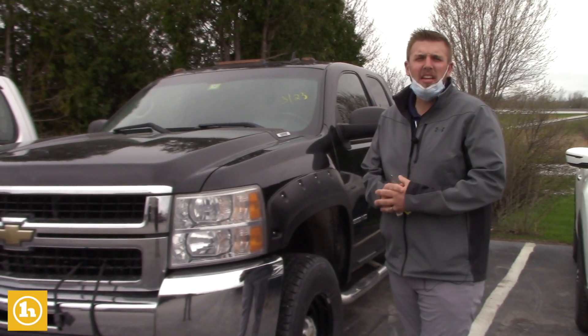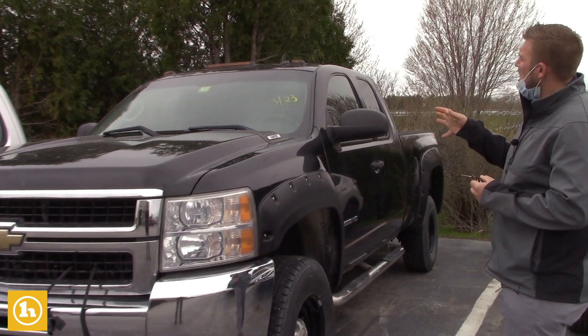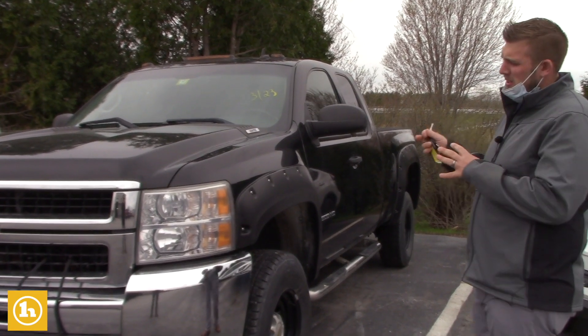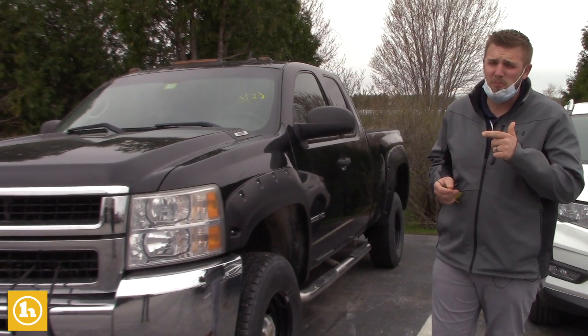Good morning, Dale. This is Brendan here at Handy Chevrolet. I want to first thank you for inquiring with us. I know we just spoke on the phone in regards to this 09 2500, so I want to send you a quick walk-around video of this so you can get a little closer look. I'm also going to send you a video on the 2011 that we spoke about as well.